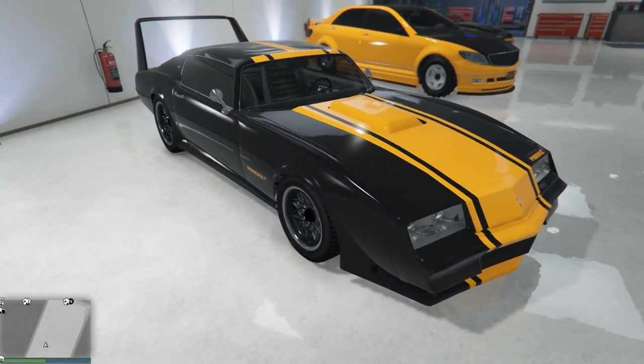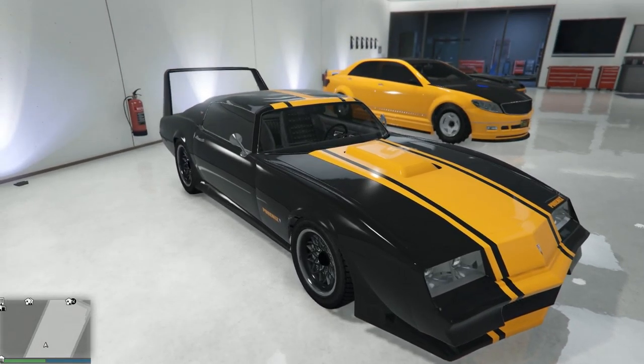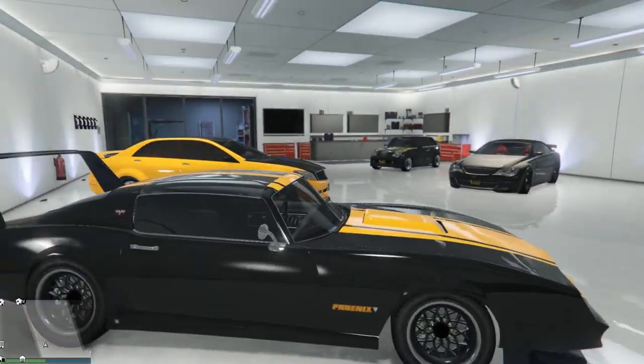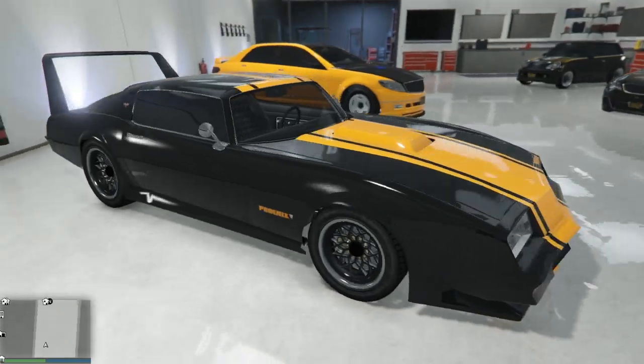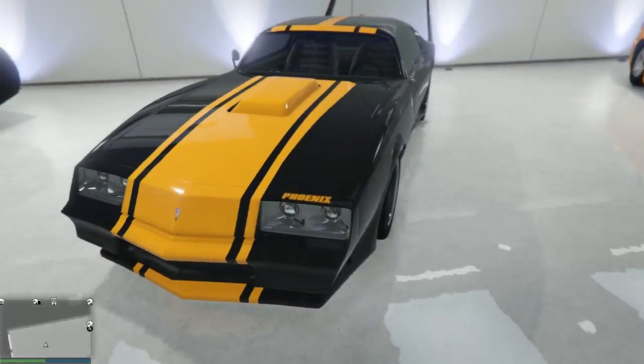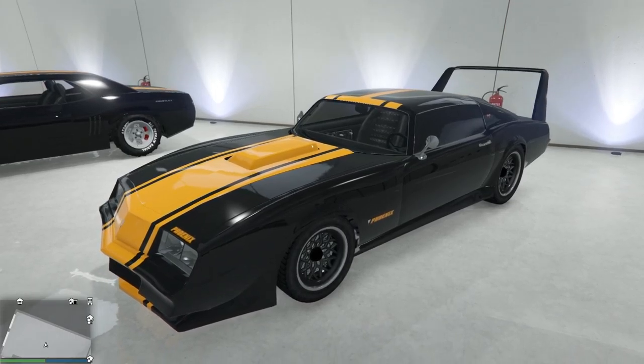Now, this Phoenix — this is actually the first car I ever had in the game. This is the first one I nabbed. So this is a keeper for the long term. Every once in a while I'll take it out to the track and it doesn't fare badly, but it's definitely not the top car. It's just going to look cool. I do like driving that.